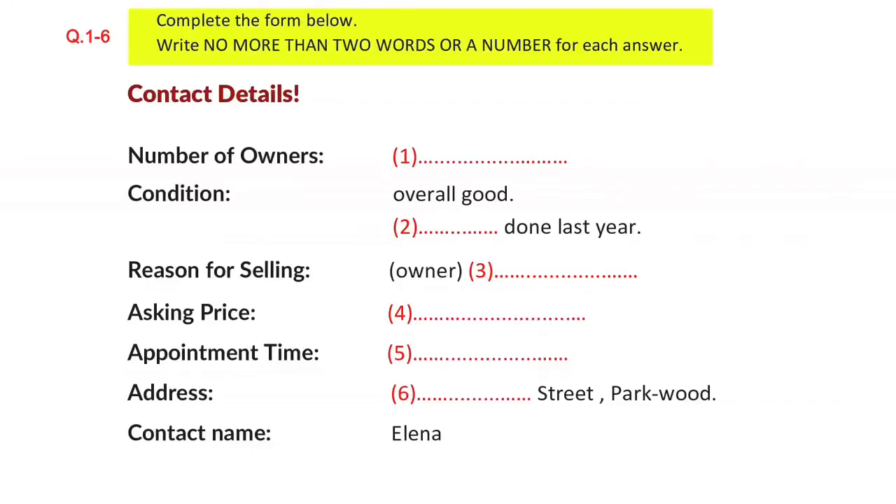The test is in 4 parts: part 1, part 2, part 3, and part 4. Now look at part 1.